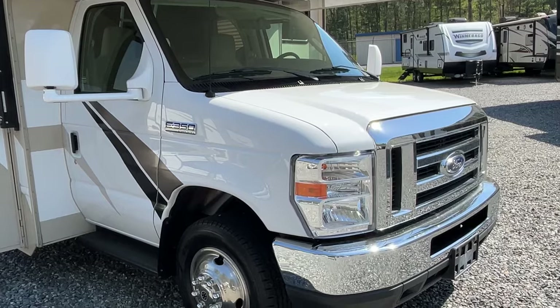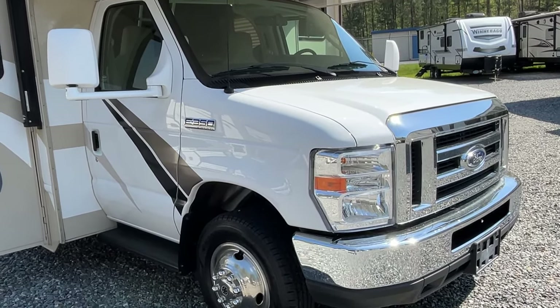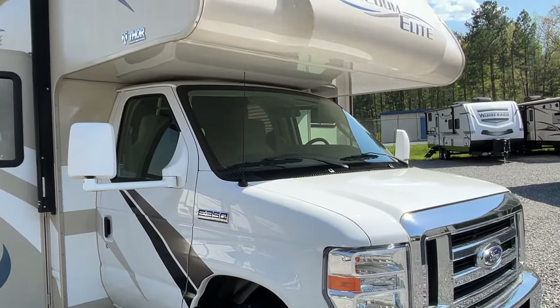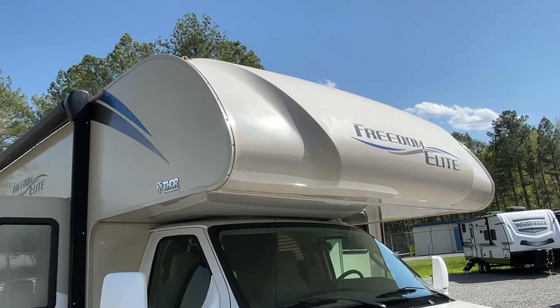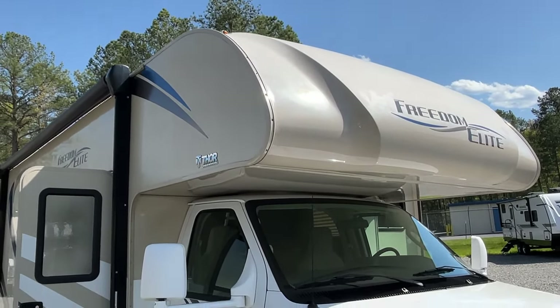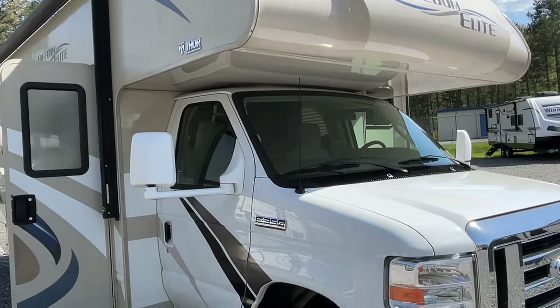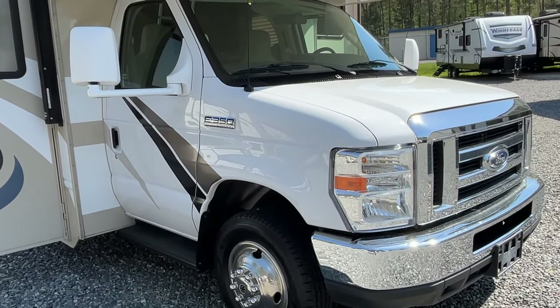This Freedom Elite is riding on an E350 chassis — that looks good. There's a little bit of fade, particularly on that one-piece nose up front, which is nice to have as one piece. There's a small piece of accent trim missing coming around there — it doesn't amount to much, so you can't really talk the seller into replacing that.